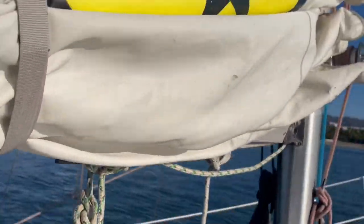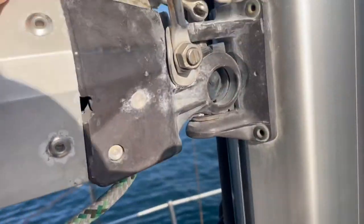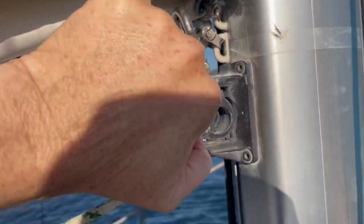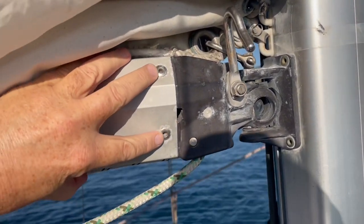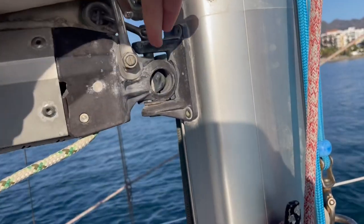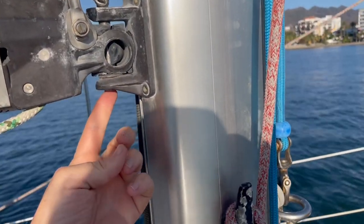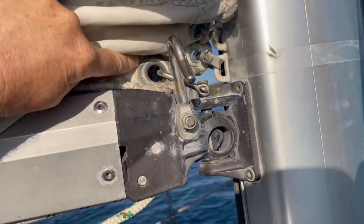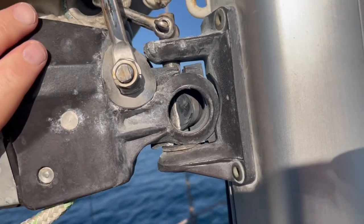I'm anchored in La Cruz. Let's see what can be done about removing this gooseneck. So there's the gooseneck right there. This is like a cast aluminum piece that slides into the boom here, and you can see it's held on by two rivets on either side. There's a piece here that mounts to the mast, and then a pin runs up from the bottom and connects up here to a U-shackle that holds the tack.